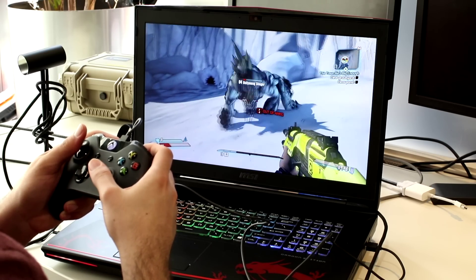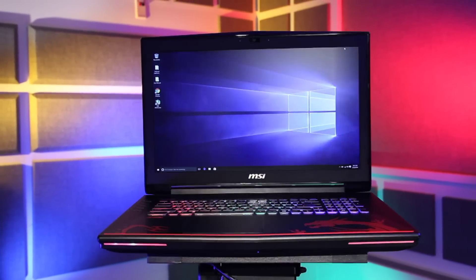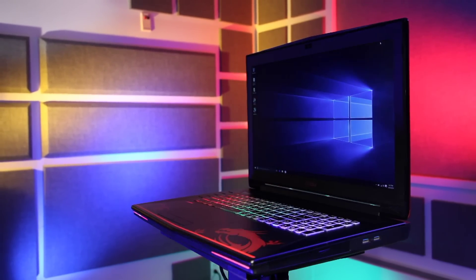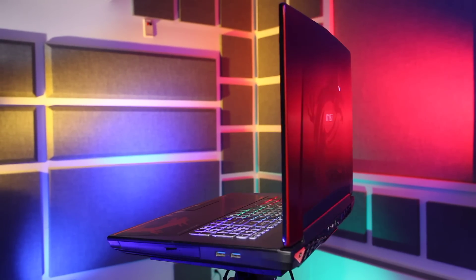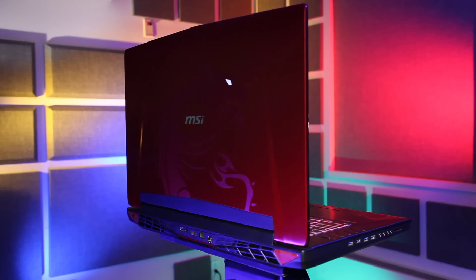You're looking at one of the first VR-ready gaming laptops. This is MSI's scary-great GT72 Dominator, and this one is the coveted Dragon Edition. I'm Sherlyn with LaptopMag.com. Let's enter this Dragon and see what it's got.